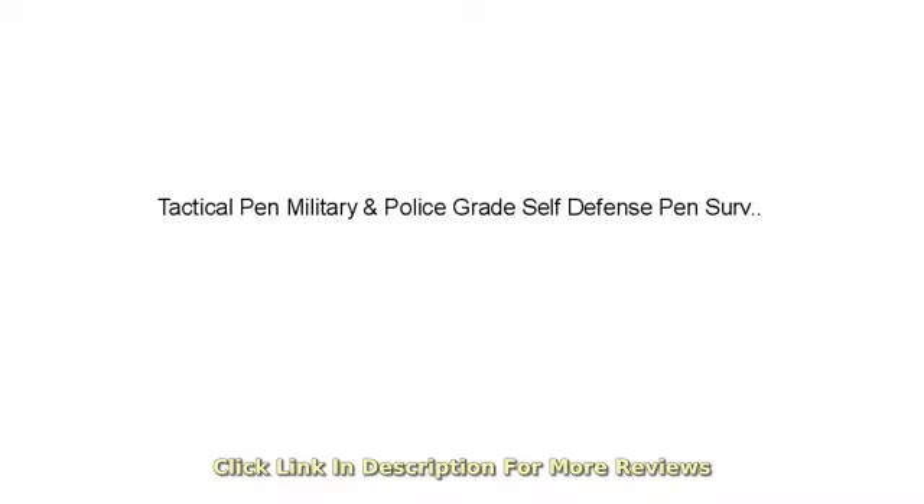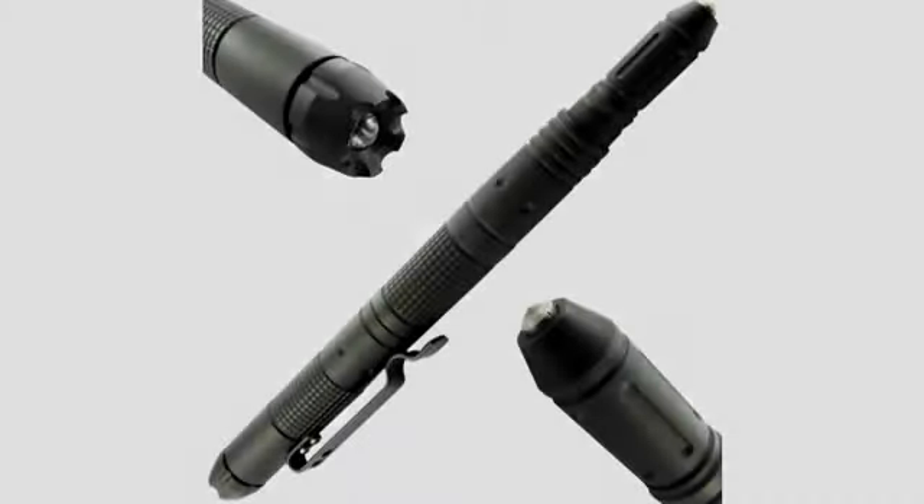Overall I enjoy this product thus far. I like the various features and abilities this pen possesses, and they all come in handy.